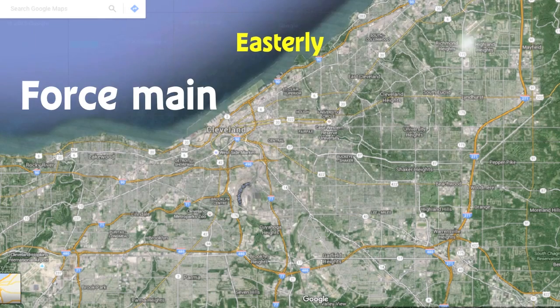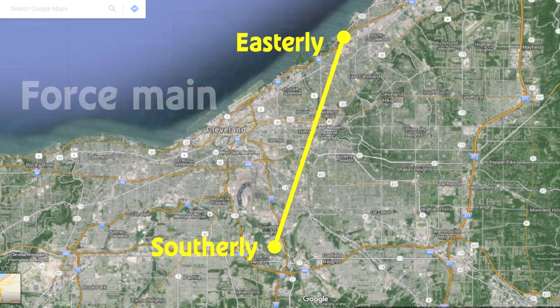I'm standing right in front of our Easterly Sludge Vault. It conveys sludge from our Easterly Wastewater Treatment Plant almost 13 miles to our Southerly Wastewater Treatment Plant. Occasionally, our force main needs cleaned.